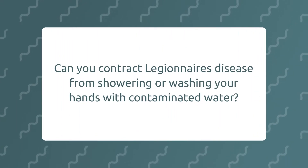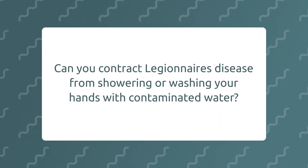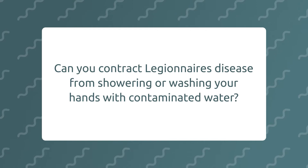Can you contract Legionnaire's disease from showering or washing your hands with contaminated water? Yes, if the water is aspirated and you breathe it in and it's not at the correct temperature, there is a possibility of catching Legionella from a shower or a hand tap.